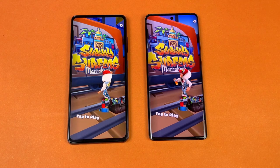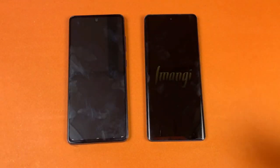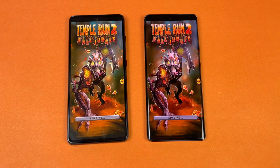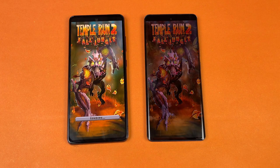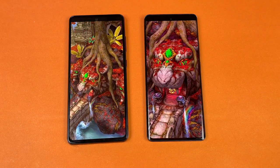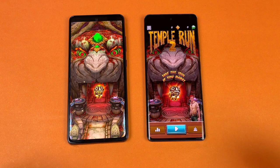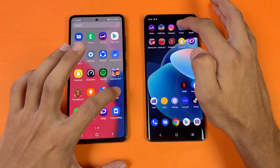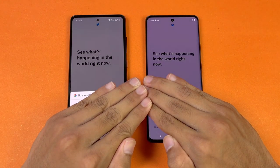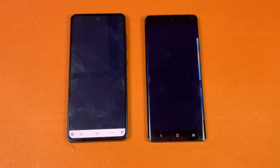We have Snapdragon 870 vs Snapdragon 778G 5G. The next app should be faster on the Vivo and indeed the Vivo X60 Pro is faster — the Snapdragon 870 is a more powerful chipset. Opening the next app is exactly the same on both phones. Now let's quickly launch PUBG Mobile on both phones.